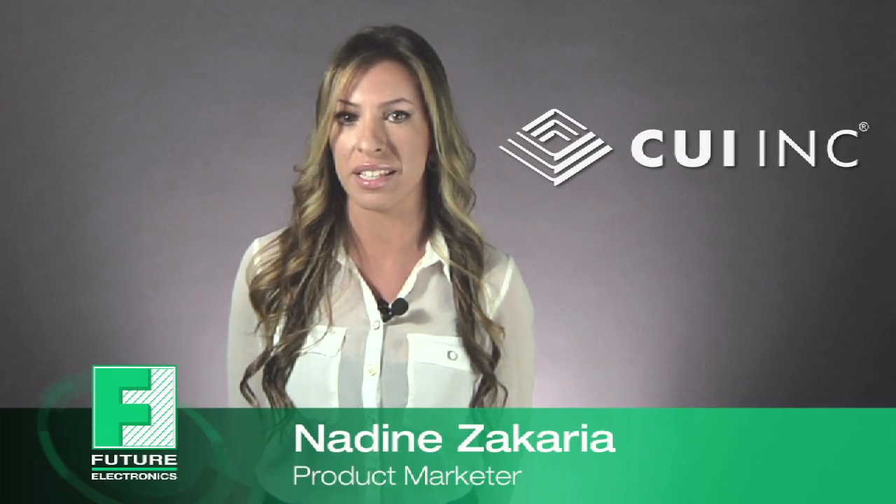Hi, I'm Nadine Zakaria, Product Marketer at Future Electronics, and I'm here to introduce CUI's low-power isolated DC-to-DC converters ranging from 1 to 3 watts.